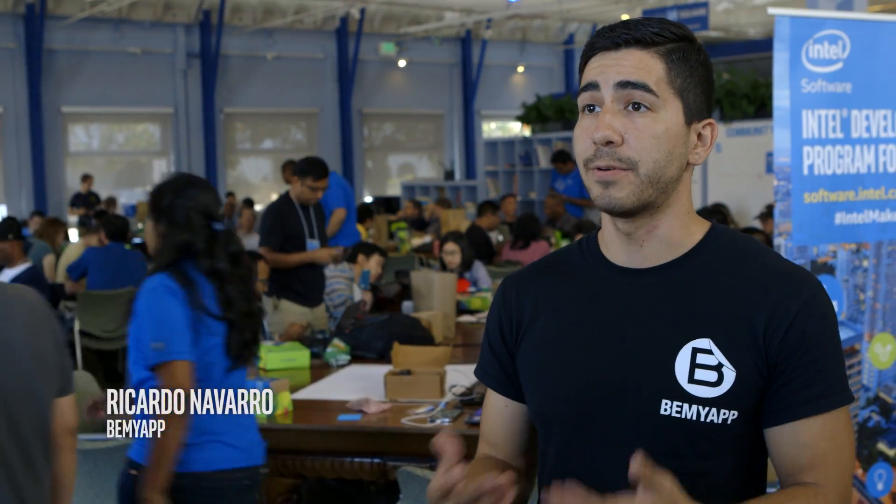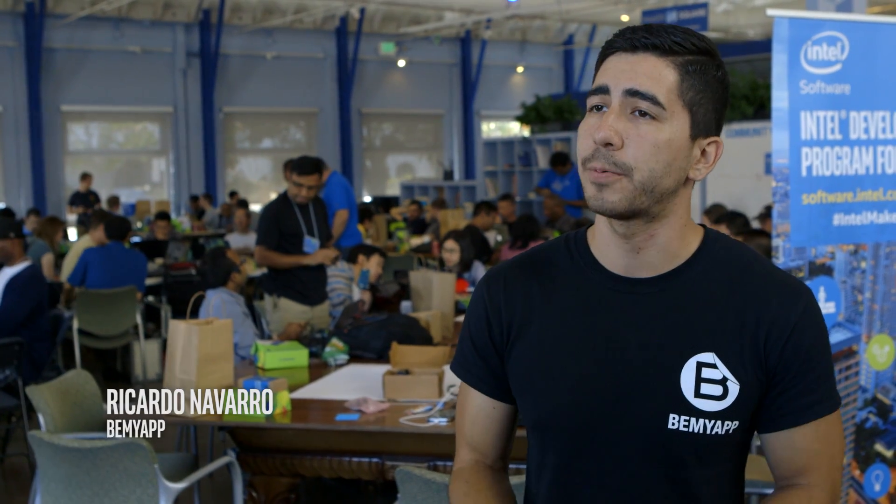A lot of times hackathons do have all the tools, but the tech support isn't there. In this case, we have the tools and we have the tech support the whole time. That's what kind of separates it from being at home and doing this on your own and just Googling it.